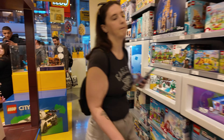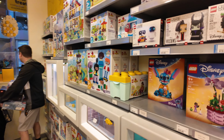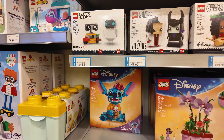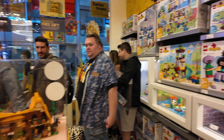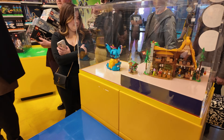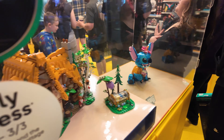Over here we also got the two new Disney sets, including the Stitch — they currently have that. And I don't see any more of the Cinderella's house. So, I got in, I showed you guys the store, I'm going to go check my pad wall, and we're going to be back at the house.